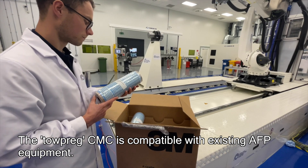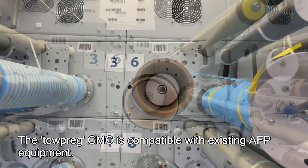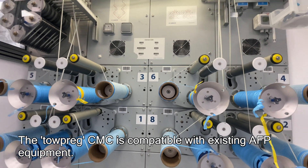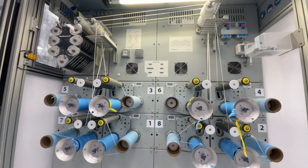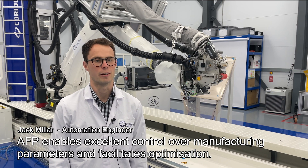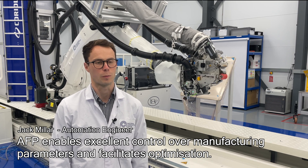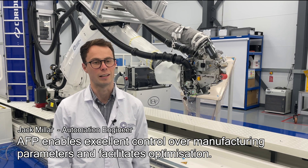The NCC has demonstrated that this new topreg material is compatible with existing AFP equipment, which is conventionally used to manufacture carbon fibre composites. We're using AFP for processing CMC materials to provide excellent control over manufacturing parameters such as compaction pressure, layup speed, and layup temperature.